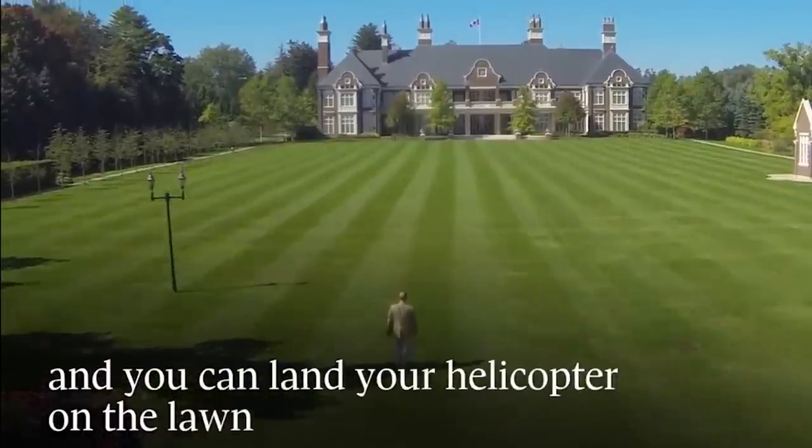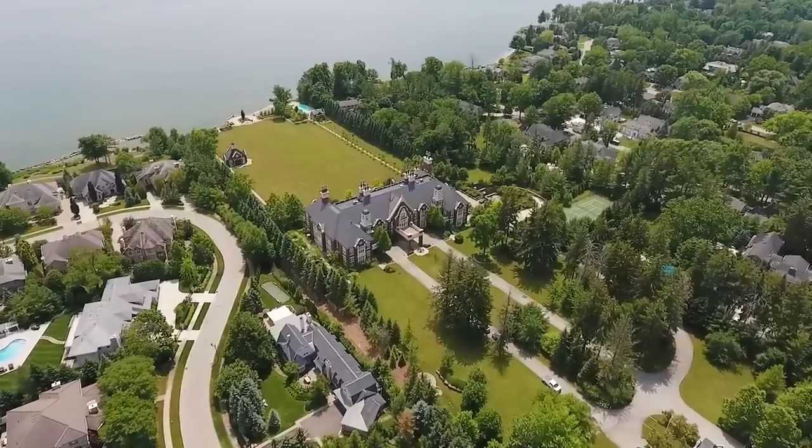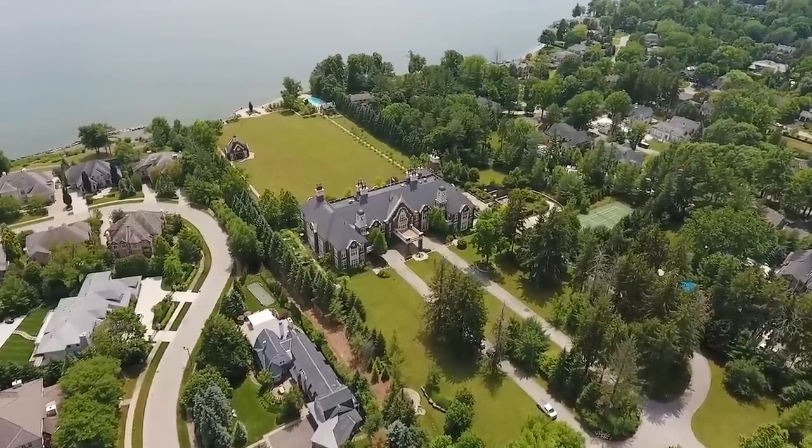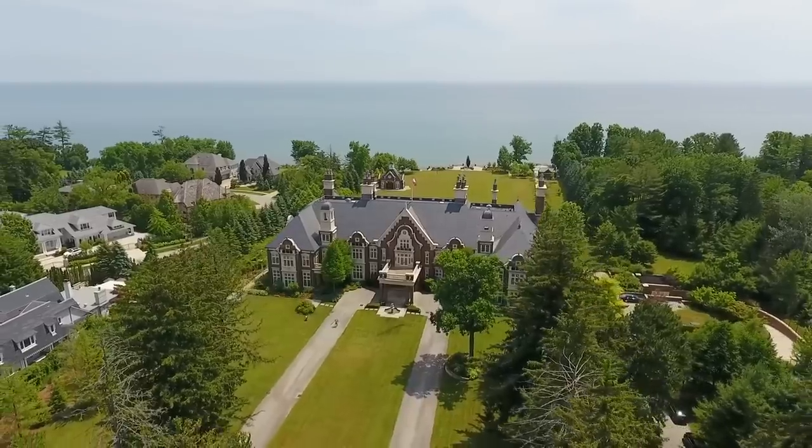Completed in 2006 following five years of planning and construction, the estate is evocative of the great country houses of England. Built to look 100 years old with its classic timeless architecture, Chelster Hall will never age.